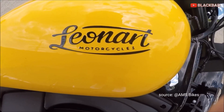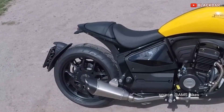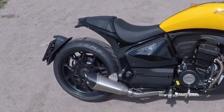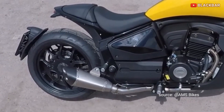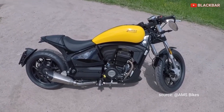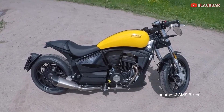Motor ini dibanderol dengan harga 64 jutaan di Spanyol. Siapa tau motor ini jadi referensi buat modifikasi motor kalian ya guys. Oke guys sekian dulu ya seputar informasi otomotif.